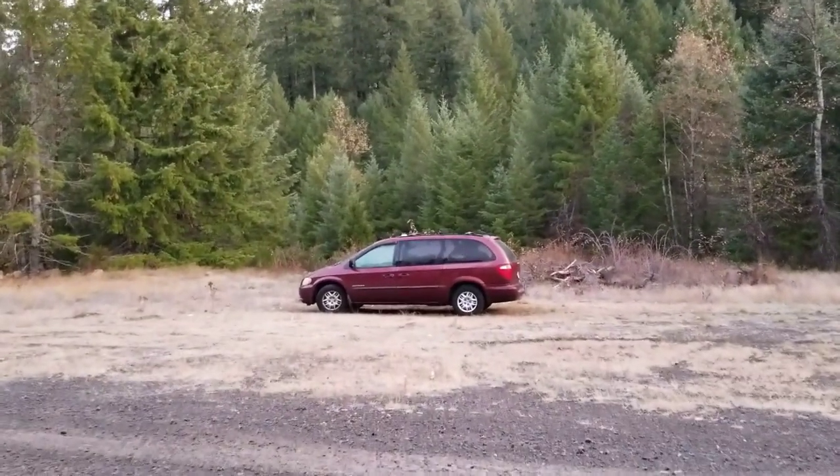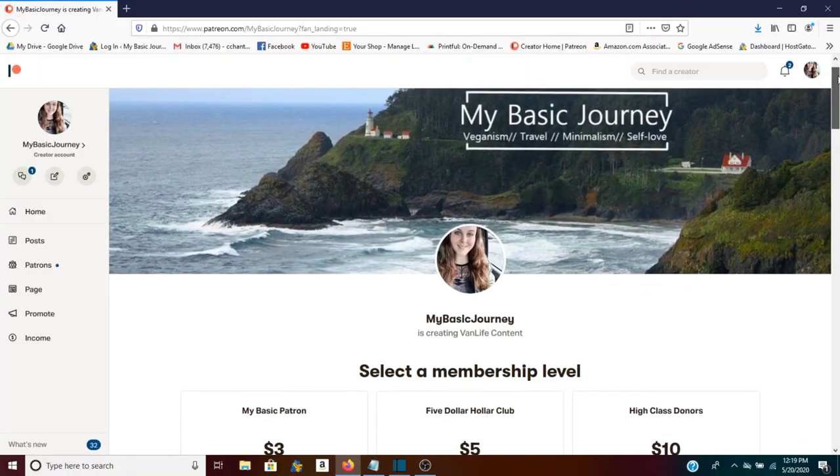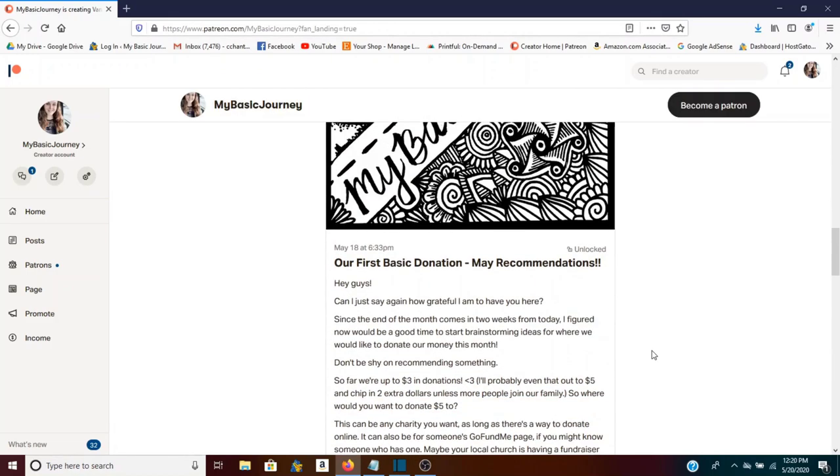I hope this video helped some of you realize this lifestyle really is possible for everybody. You don't have to have a lot of money or the nicest high-top sprinter van — you can take your local soccer-mom minivan from Craigslist and make it into a cute living space for you and your dog. I did this over 12 months, not in one go. Thanks for watching — please give it a thumbs up, subscribe, and check out my Patreon at My Basic Journey. I'll link Amazon affiliate items in the description. See you next week!